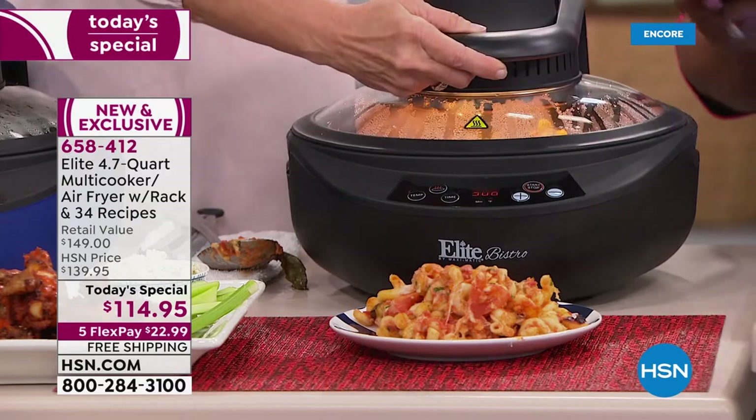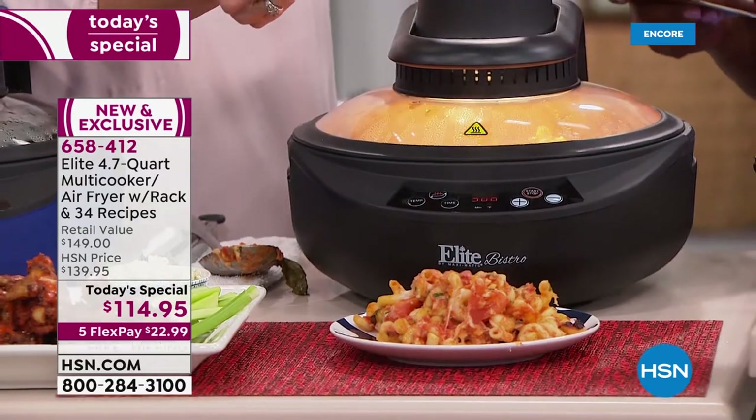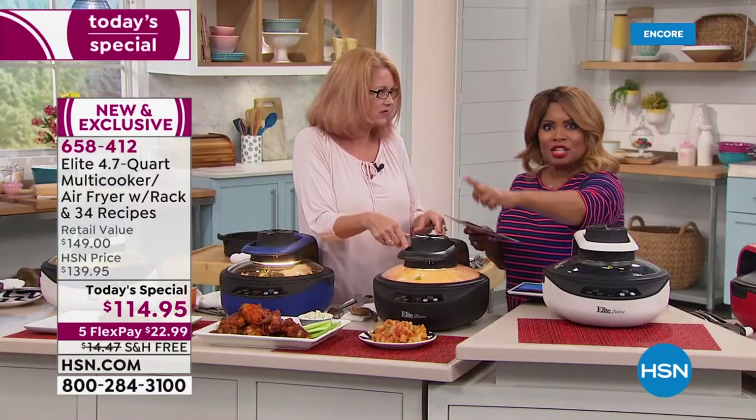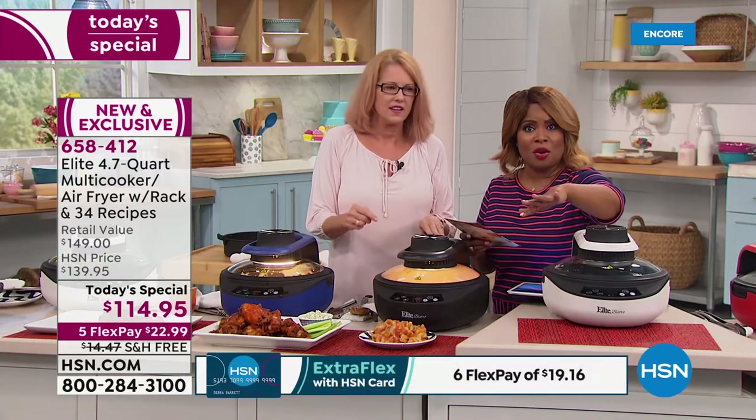Let's say you want to do a cobbler and bake it in this. But then you want to put the crunchy stuff on top and brown it. You can turn off the bottom, then put on the air frying feature to brown it on the top — which is wonderful.